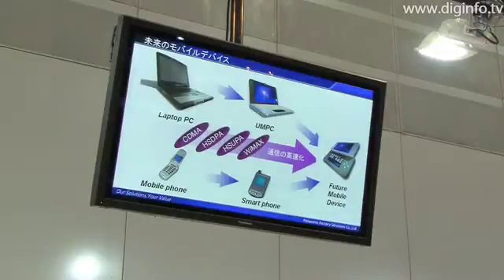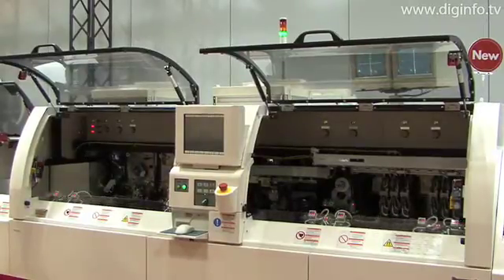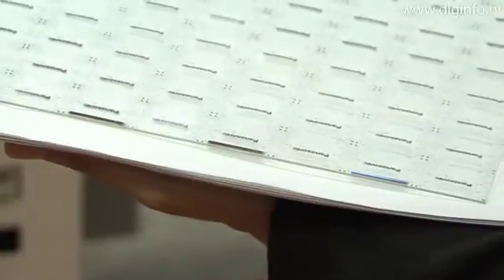From laptops and car navigation displays to MP3 players and cell phones, the FPX-102 can process LCDs from 1-inch up to 10.4-inch with double loading and up to 15.4-inch with single loading.